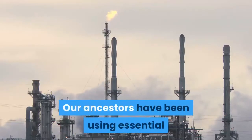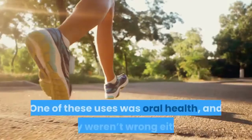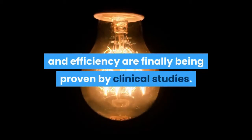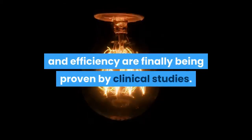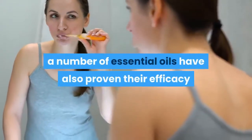Our ancestors have been using essential oils for many uses for centuries, one of these being oral health. And they weren't wrong — in this century, their safety and efficiency are finally being proven by clinical studies. Other than their vital role as healing agents and therapeutic herbs, a number of essential oils have also proven their efficacy.